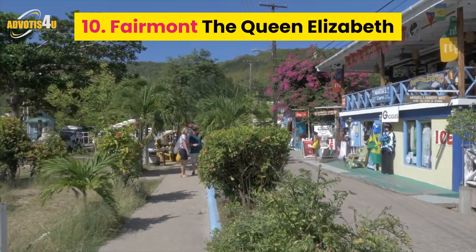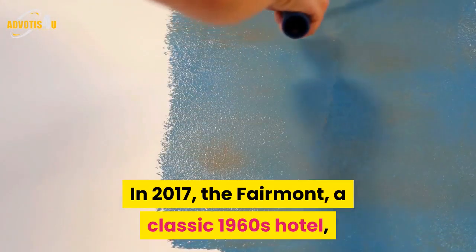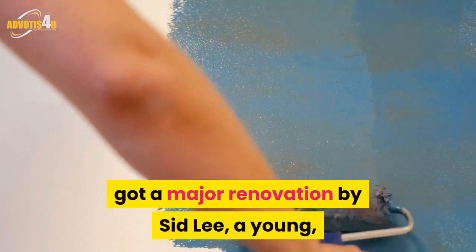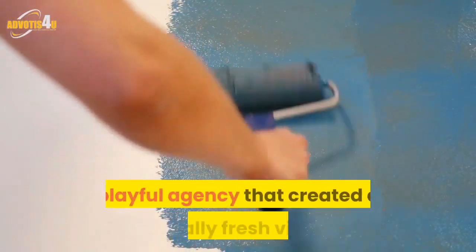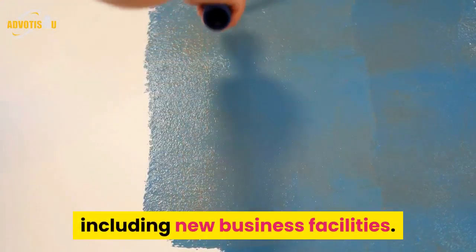Number 10: Fairmont The Queen Elizabeth. In 2017, the Fairmont, a classic 1960s hotel, got a major renovation by Sid Lee, a young, playful agency that created a totally fresh vibe, including new business facilities.